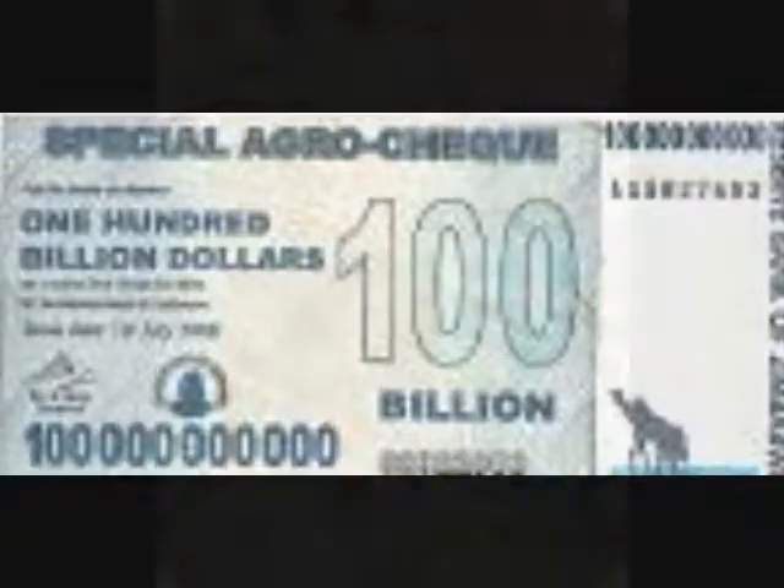I've done some reading on the Weimar Republic, and of course Zimbabwe's got its own problems right now. But one thing's pretty sure — you get too much money floating around, and pretty soon it takes a wheelbarrow full of the stuff to buy a loaf of bread.